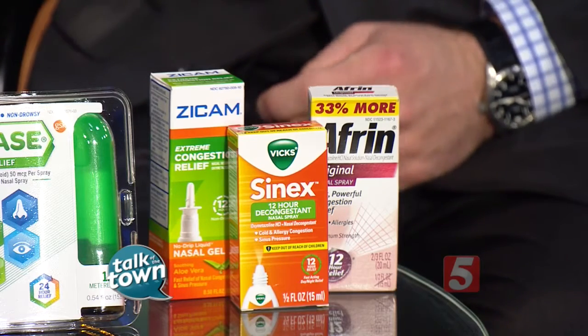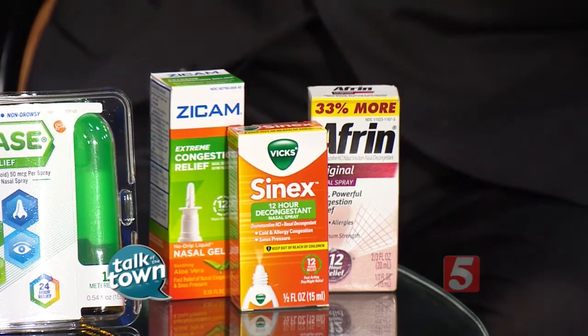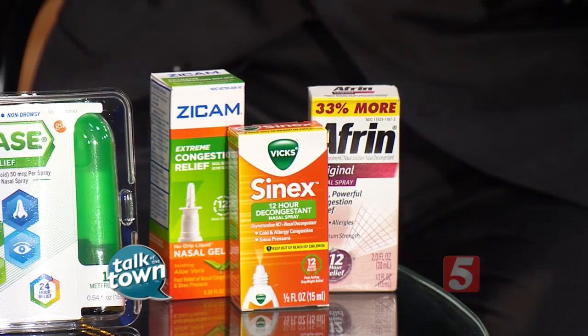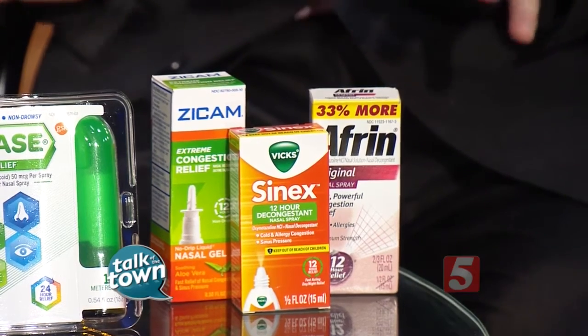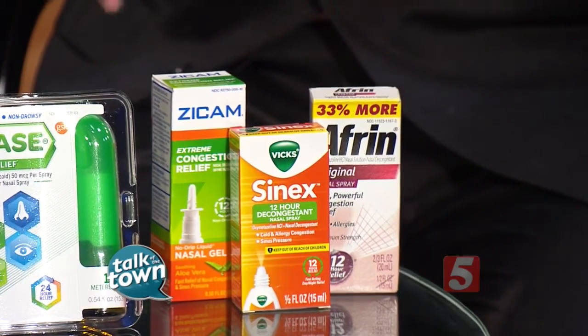Decongestants work by shrinking down the blood vessels in the nose and immediately opening up the nose, giving people relief from nasal congestion. The problem is that if you use them too much — for more than several days — when you stop, you get rebound, so the nose becomes worse than it was before and you need it more frequently. You have to be very careful when you use those, although they're safe for short-term treatment.